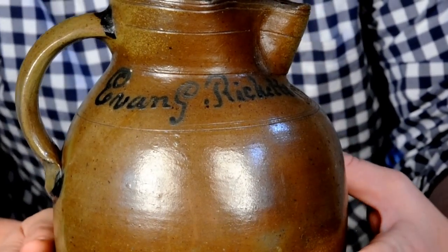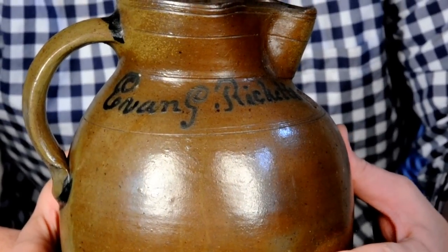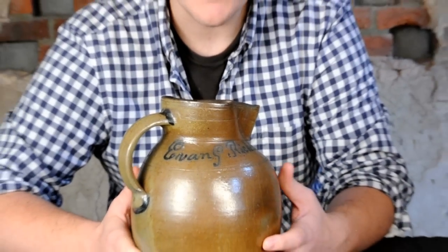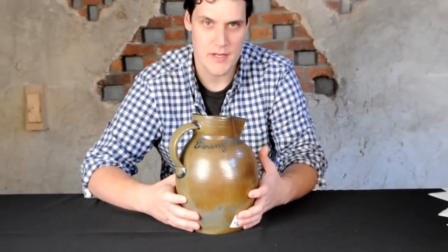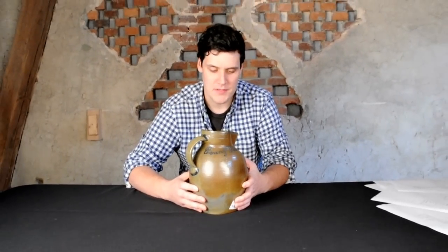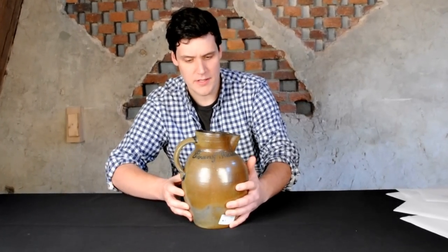We were very thrilled to get this. A gentleman in Minnesota sent us a photograph of this about three weeks before our consignment deadline. I did some research and found out that Evan G. Ricketts was a potter operating in Maysville, Kentucky. The first document I found was the 1850 federal census, where he was listed as a potter in Maysville, Kentucky. So we were thrilled, and we contacted the gentleman and said that this would make an outstanding example for our auction.